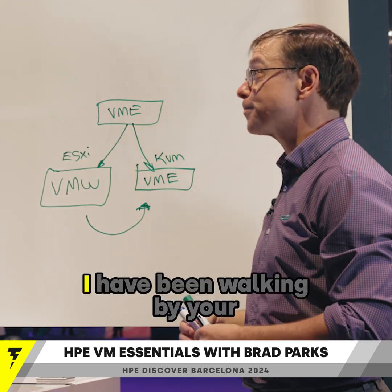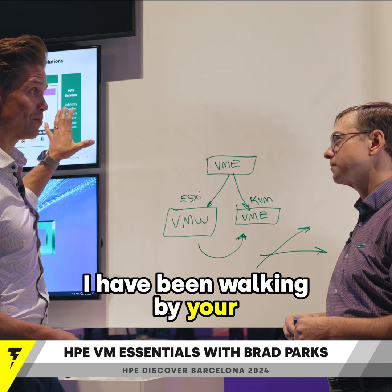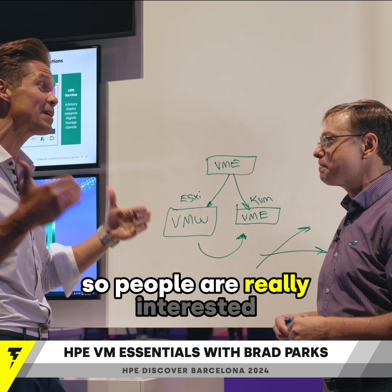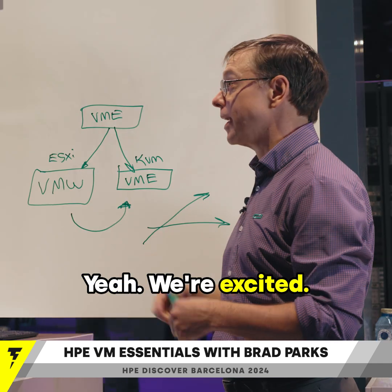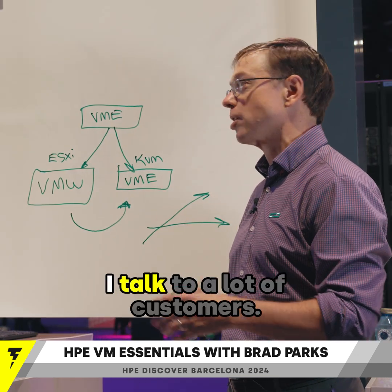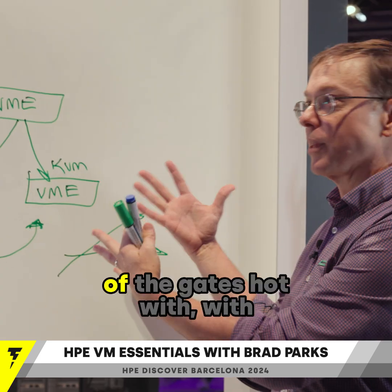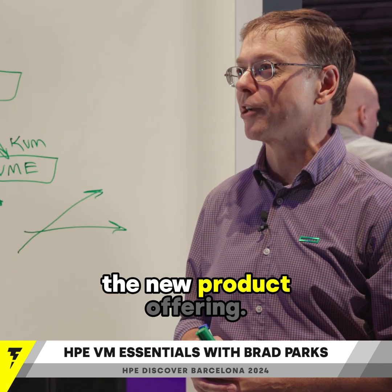Adding the VMware brownfield is no extra cost — that just comes along for the ride. I've been walking by your booth all day long and there's always the biggest crowd there, so people are really interested in this. Yeah, we're excited. It's been a great reception here at the event. Morpheus, we're very excited to be part of the HPE family and coming out of the gates hot with a new product offering.